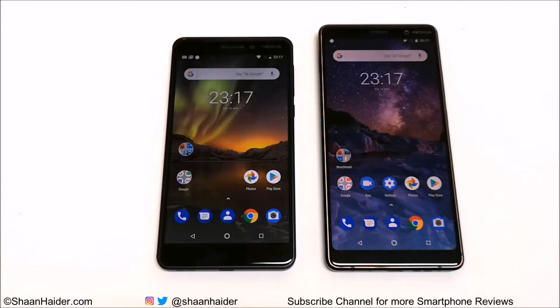Hey guys, this is Sean Heather and in this video we are going to do a benchmarking test comparison between Nokia 7 Plus and Nokia 6.1 (Nokia 6 2018). Nokia 7 Plus comes with a Qualcomm Snapdragon 660 processor, Adreno 512 GPU, and 4GB RAM, running Android 8.1. Nokia 6.1 comes with a Snapdragon 630 processor, Adreno 508 GPU, 3GB RAM, also powered by Android 8.1. Let's see how much these hardware specs contribute in the benchmarking test.